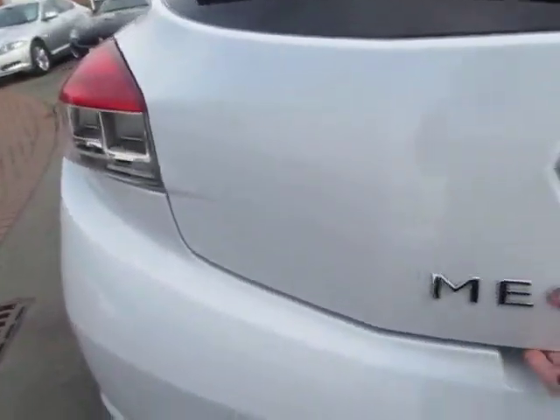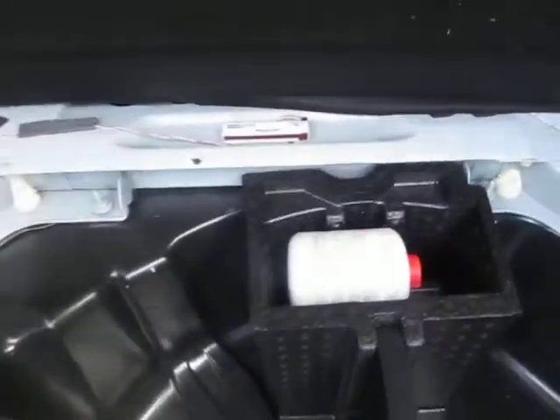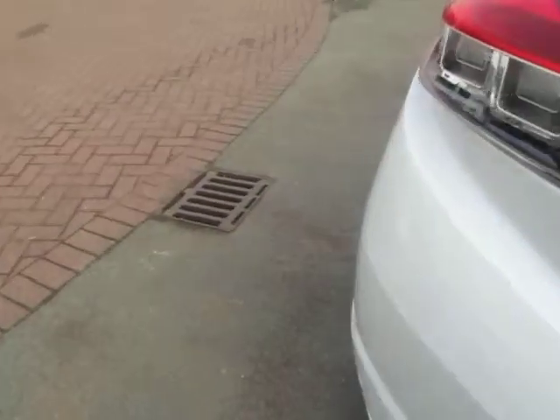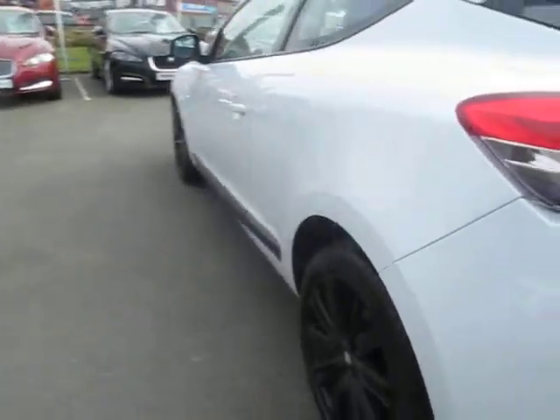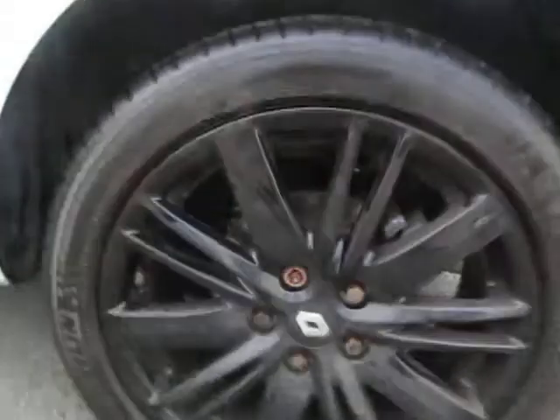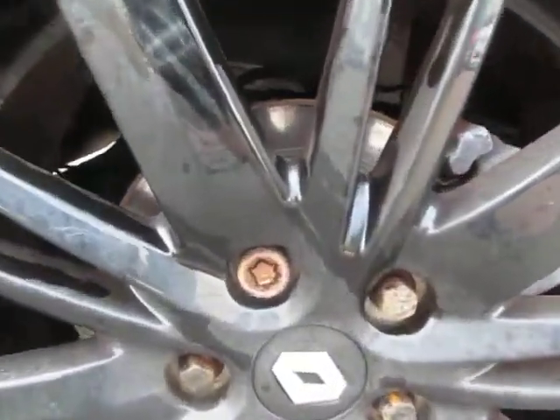Looking in the boot, the car is very clean all round — no need for valeting, it's in lovely condition. In the boot there is no spare wheel, but the compressor and foam kit are present. Sadly, I have not been able to find a locking wheel nut key.